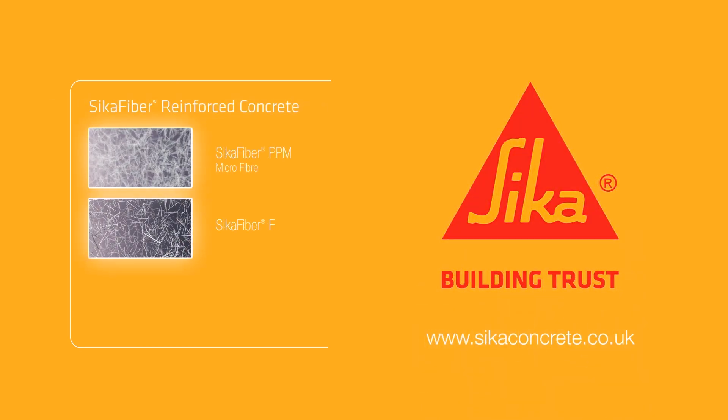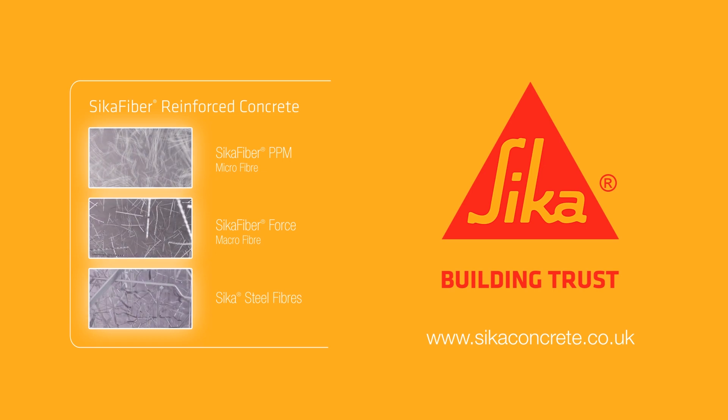For more information, please visit our website at secaconcrete.co.uk.